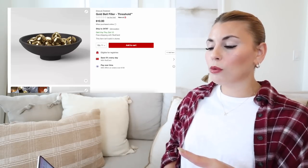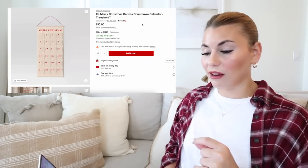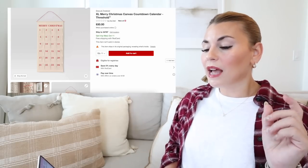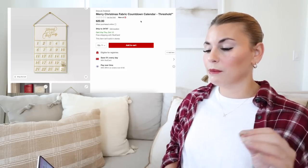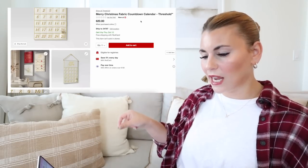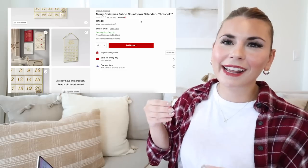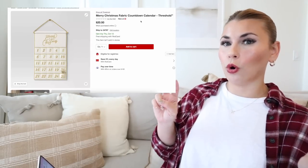Two more decor items: this extra large Merry Christmas canvas countdown calendar for $30 — so fun if you have kids. Then there's a smaller fabric countdown calendar with gold stitching and a snowflake you can move to different days, or you could put little treats, candies, or toys for kids to pull out every day to count down to Christmas. Those are the decor-type items.